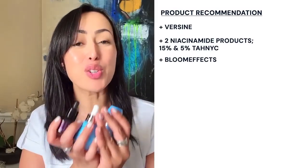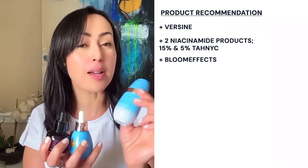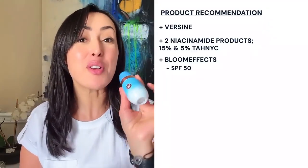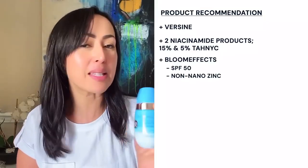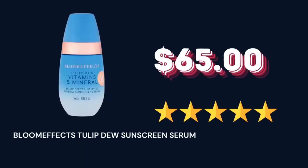Blue Effects loves to use niacinamide — I've grabbed three products out of the line. There is their SPF: a liquid serum SPF 50, and it's not nano zinc. It's perfect — very light and good for all skin types from the oiliest to driest. I am sensitive and I use it; I've never seen an issue with it. Easy choice for niacinamide — you're going to wear sunscreen hopefully, so you might as well get one with niacinamide.